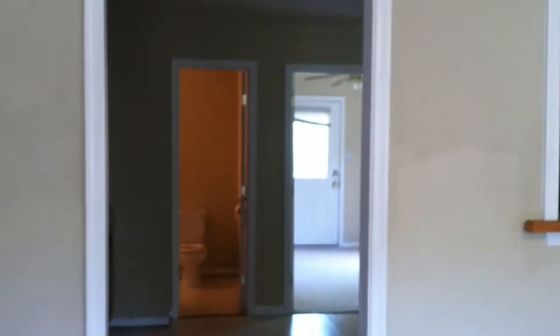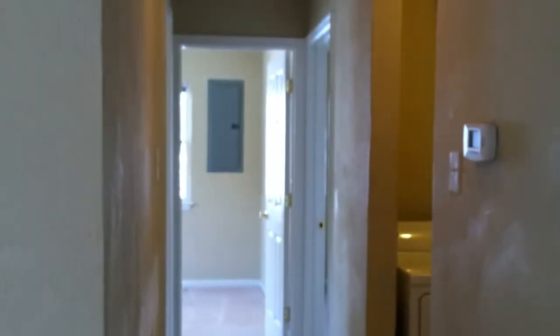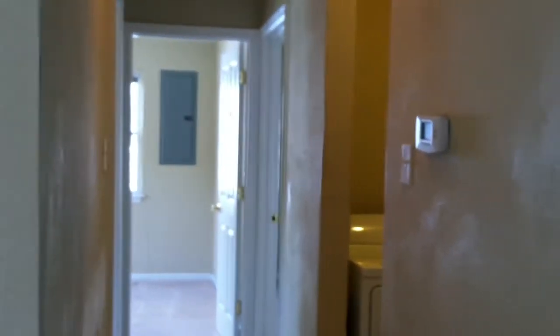This cute little four bedroom is available today. We do accept roommates because of its closeness to Old Dominion University. Like I said, there's four bedrooms. We're going to take a quick tour.